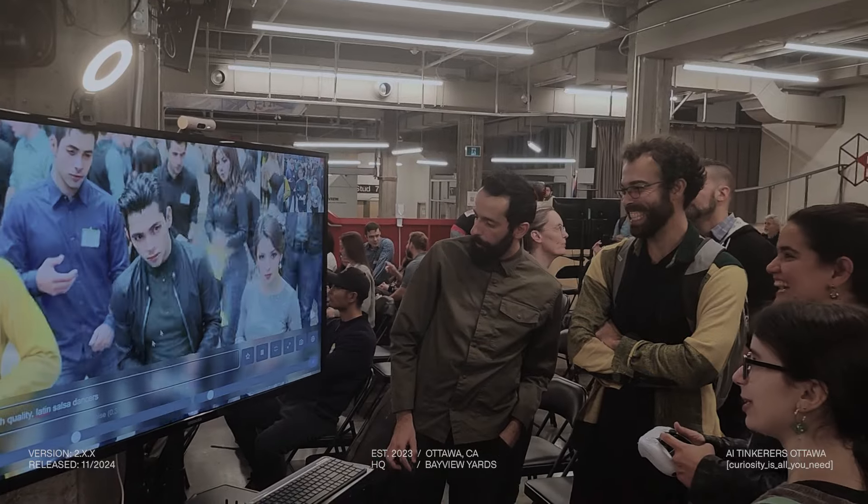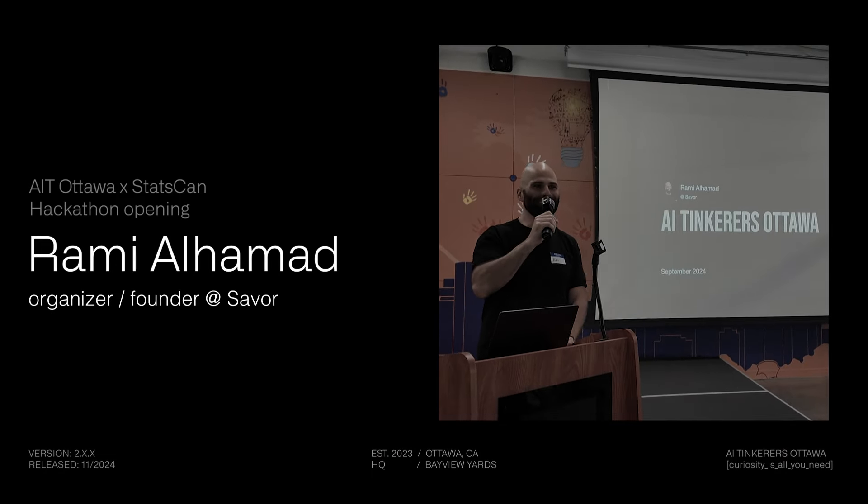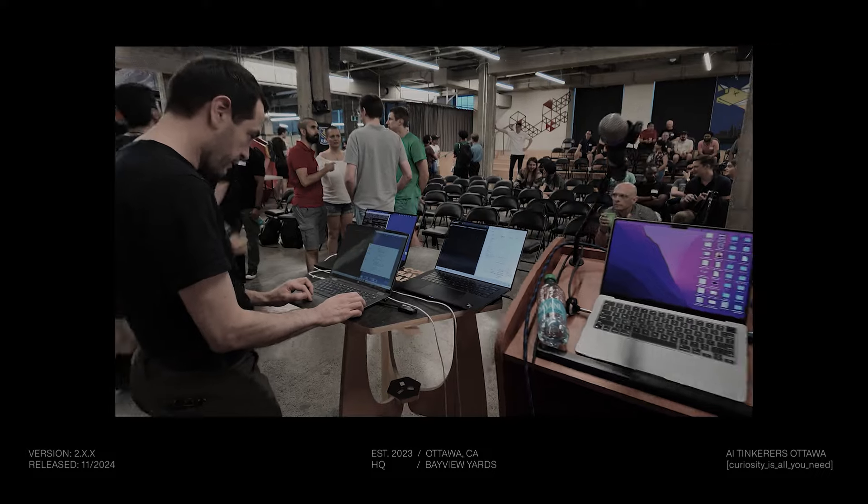Shout out to Heartbreaker's Pizza for bringing in delicious pizza for us to enjoy. They're going to love that.